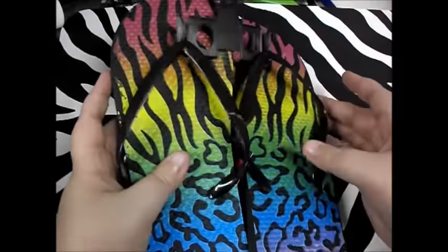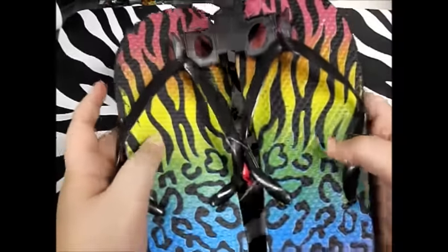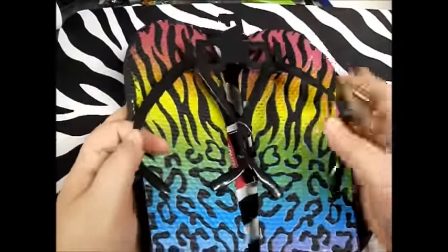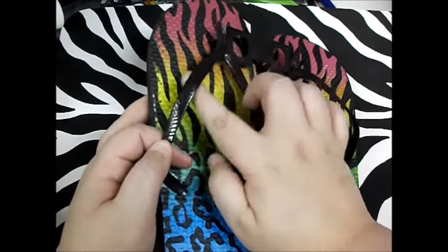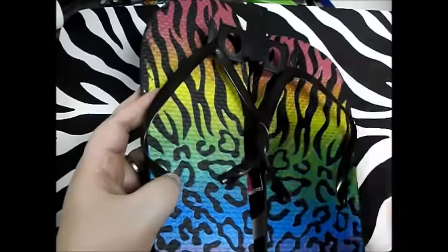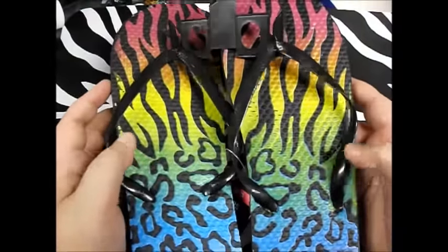Last but certainly not least, I picked up something from the Dollar Tree that I'm going to turn into a crochet project — I'd seen it so often on Pinterest and Facebook and in my crochet groups. I picked up these really cute flip-flops. I love the rainbow and the leopard and the zebra design, and they're my size and they're a dollar. Basically what you do for the crochet is you crochet around the strap to make it more comfortable, and if it doesn't work and I don't like it, big whoop.